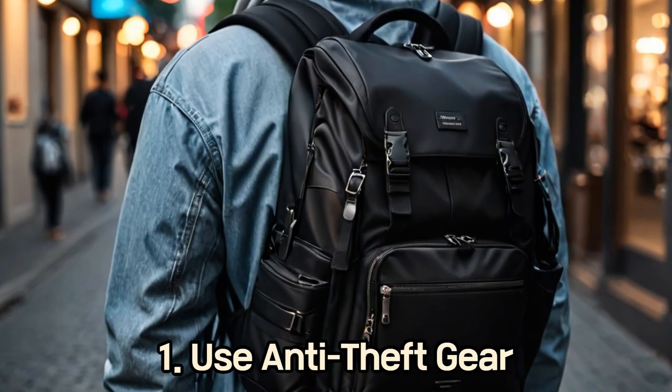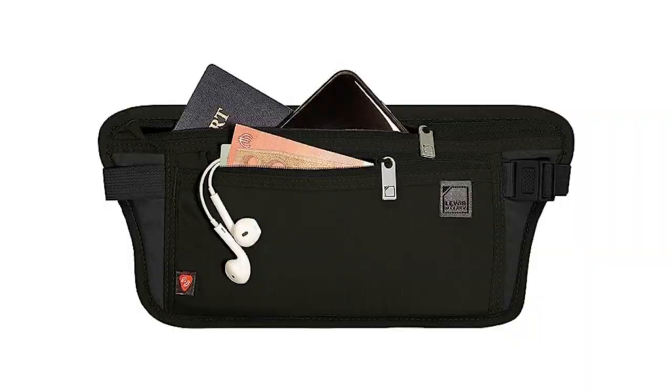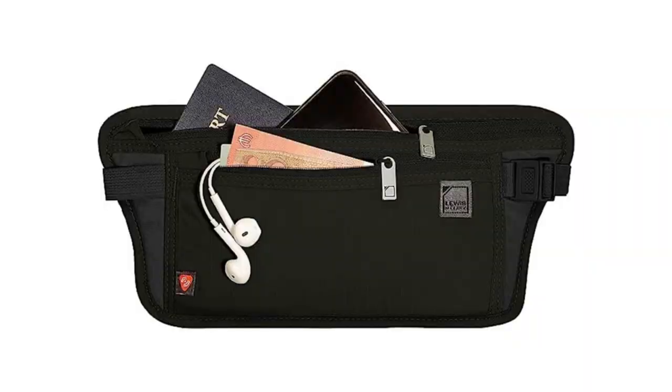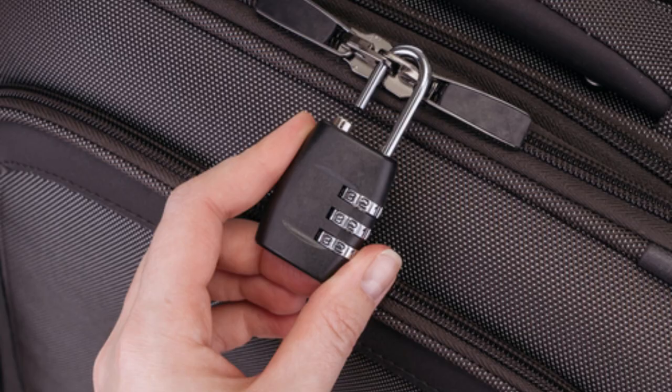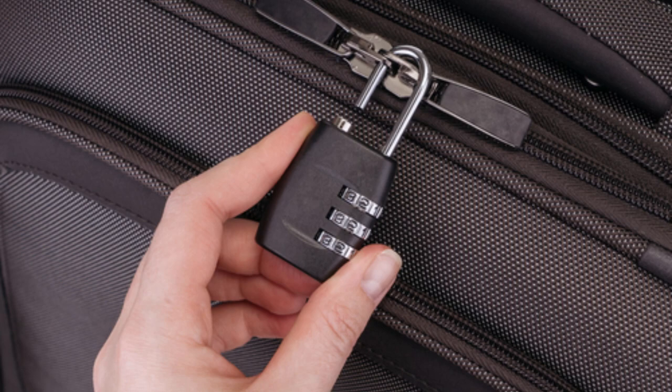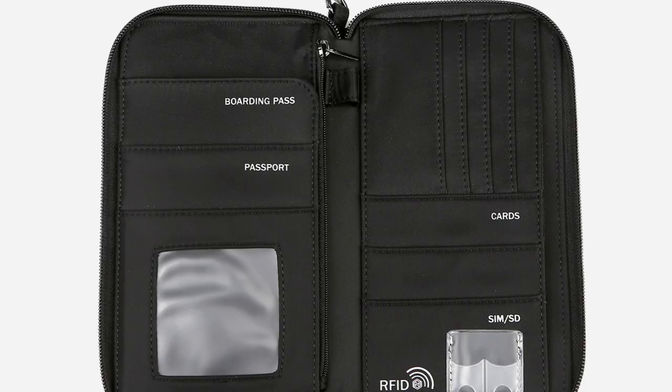1. Use Anti-Theft Gear. Invest in anti-theft bags and accessories that offer extra security features: slash-proof straps and material to prevent cutting, lockable zippers to make it difficult for pickpockets to access, and RFID blocking compartments to protect your cards from electronic theft.